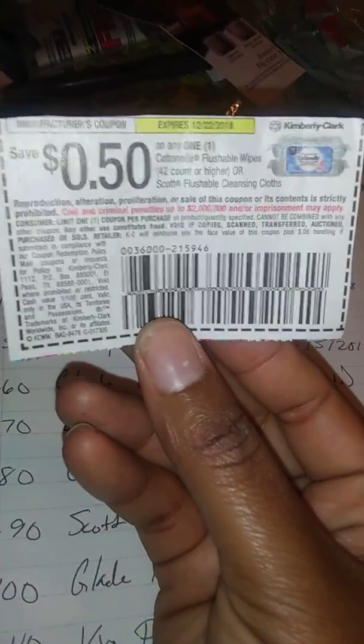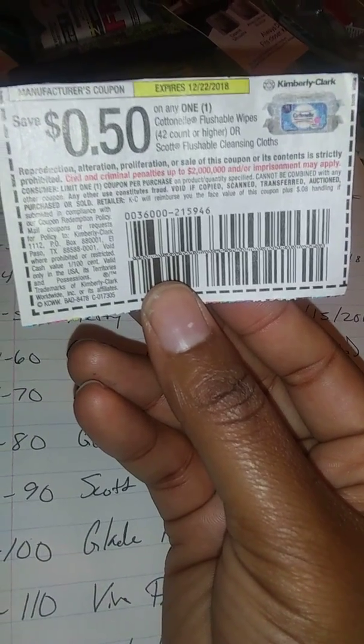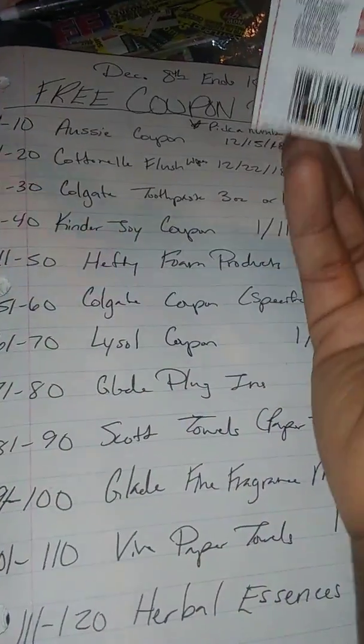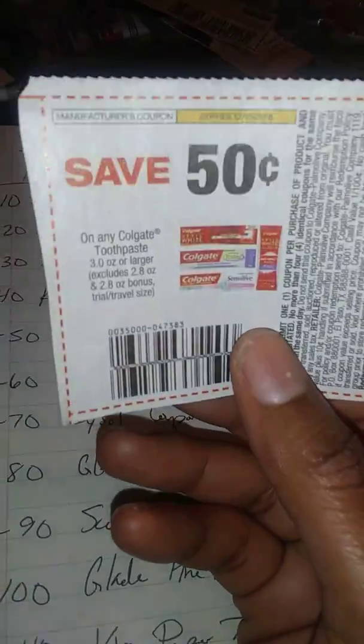Next we have the Cottonelle flushable wipes coupon — it's valid on the 42 count or higher. You can get this at Dollar General; it's about $2.75, so take 50 cents off makes it $2.25. Choose numbers 11 through 20 for the Cottonelle flushable wipes.